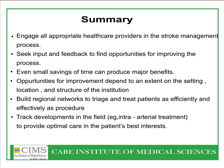Engage all appropriate healthcare providers in the stroke management process. Seek input and feedback to find opportunities. Small savings of time can produce major benefits. When your patients have stroke, make sure you rush them to the interventional center in the fastest possible time — preferably within three to four hours or even earlier. We all have to develop regional networks and contacts to treat these patients, and at hospitals like ours, we do even intra-arterial treatments to provide the most optimal care.